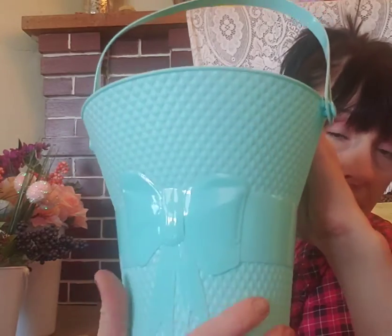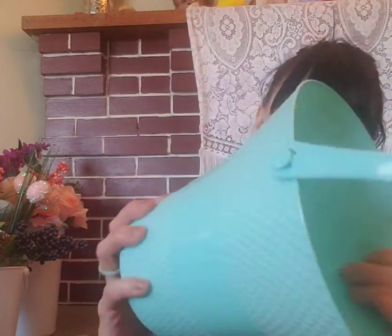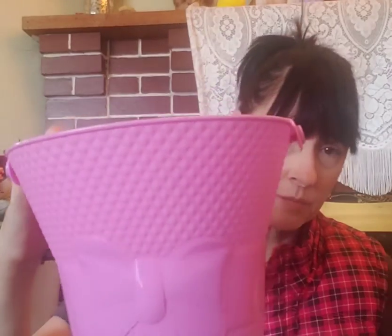I also found these plain buckets that are really pretty. They have raised bumps and raised bows on them. The handles are a lot flimsier on these, but they're pretty sturdy all the way around other than that. I got a pink one and a mint one. I want to say there was a purple lavender one, but don't quote me on that. Those are my two favorites.